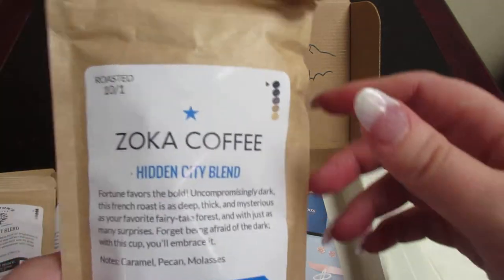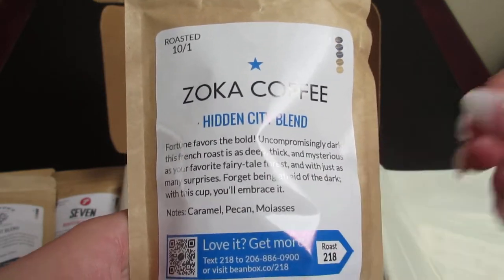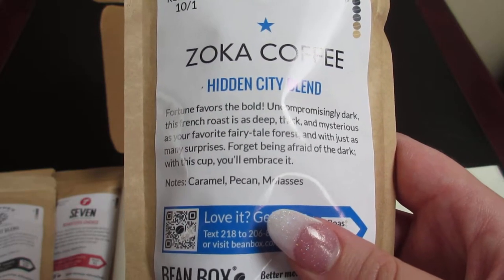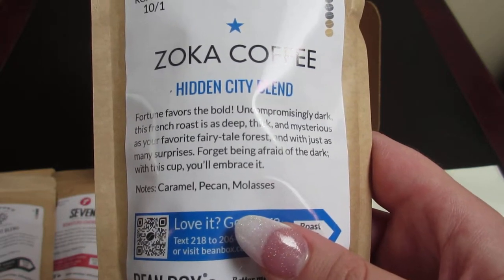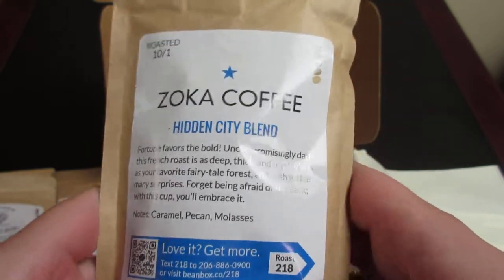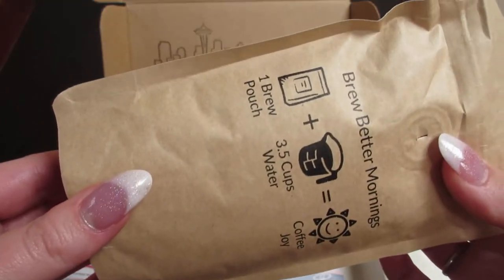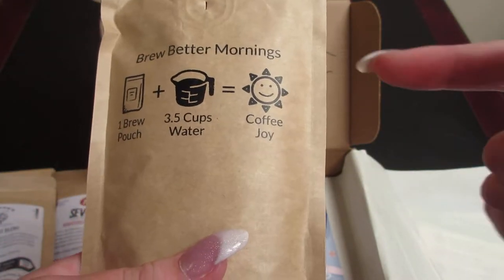So the fourth and last pack in this trial box is from Zoka's Coffee. It's called the Hidden City Blend. It has notes of caramel, pecan, and molasses. It says: 'Fortune favors the bold. Uncompromising dark. This French roast is deep, thick, and mysterious as your favorite fairy tale forest, and with just as many surprises. Forget being afraid of the dark — with this cup, you'll embrace it.' They say you grind all of this up — one brew pouch plus three and a half cups of water, and coffee joy.